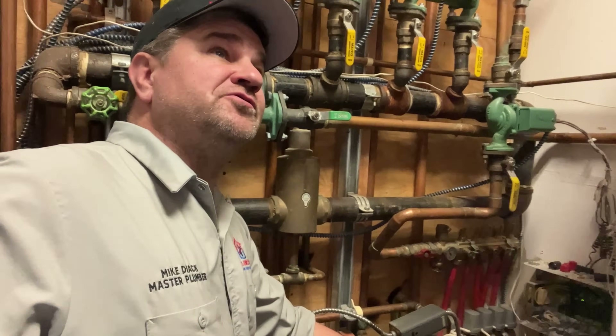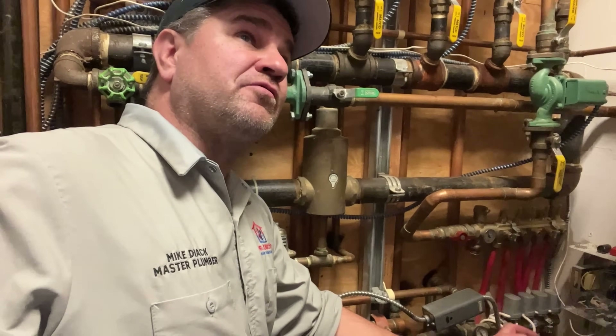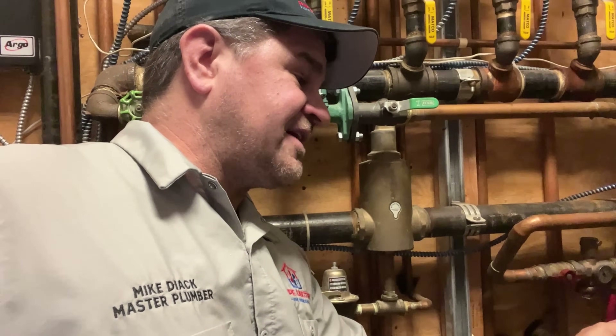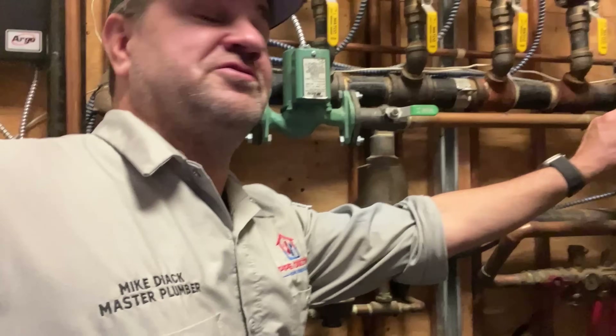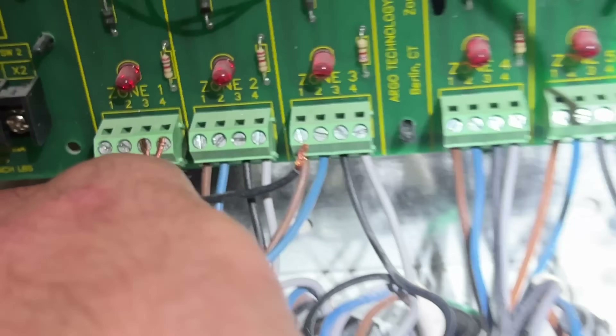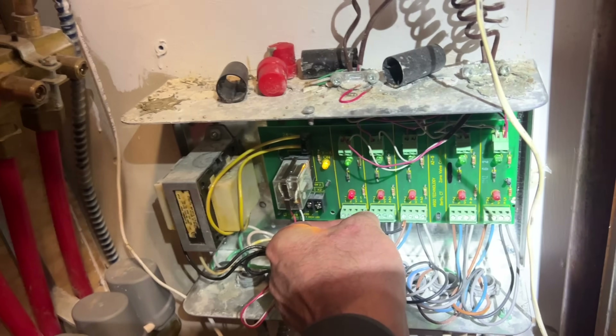There's one more thing we need to do to verify that's the only deficiency with the radiant not working in the foyer. We have to test terminals three and four by taking a little jumper wire and seeing if by closing that end switch manually, it will energize the zone, trigger the circulator, and tell the boiler to come on. Let's do that.